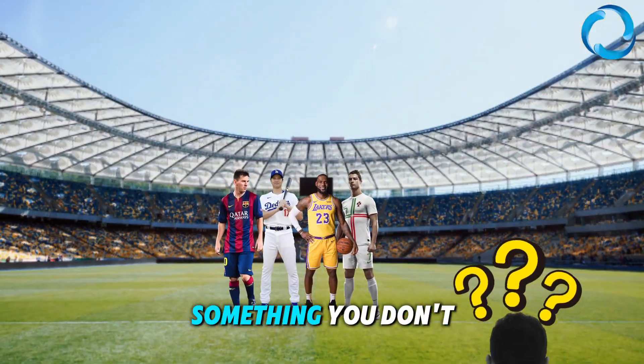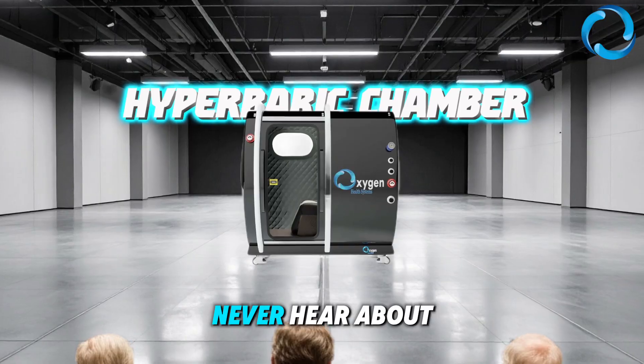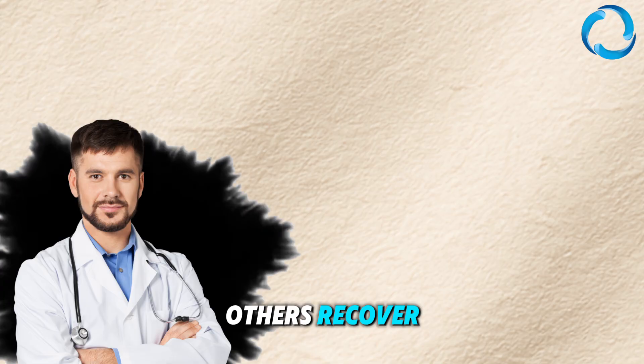The top 10% of athletes know something you don't. There's a secret to faster recovery that most people never hear about, and you need to know this. Whether you're a pro athlete or a clinician helping others recover, your body demands oxygen to heal, especially after intense training or injury.